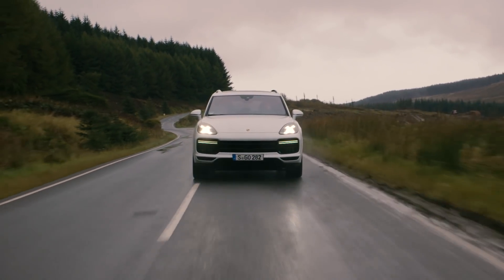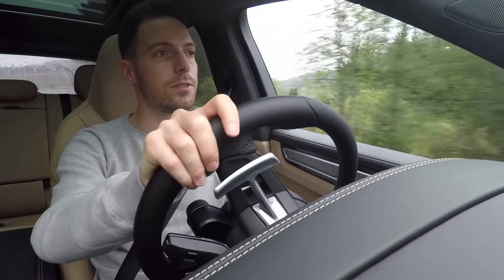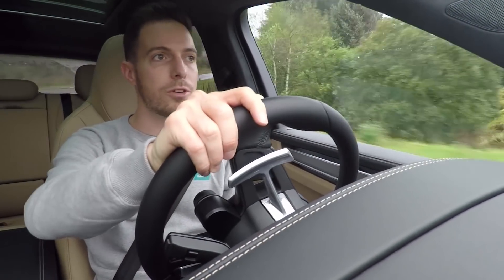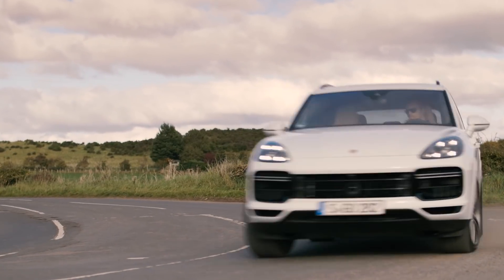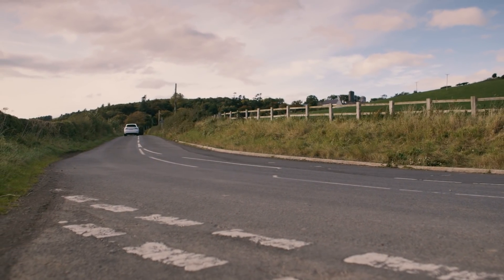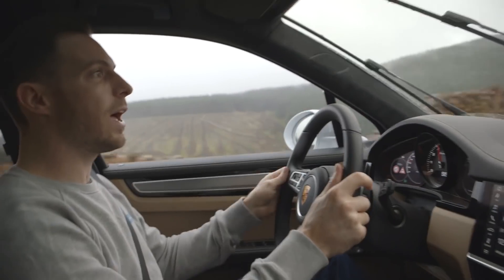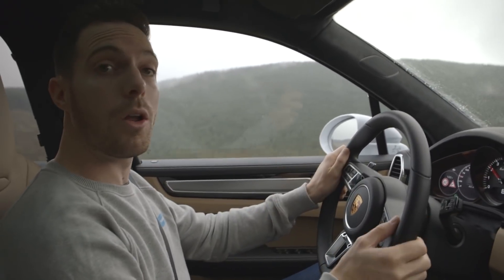We've still got an eight-speed automatic gearbox — it's not a twin-clutch — and it still has a four-wheel drive system and Porsche's stability management. There's all sorts of new tech on this car, but before I start describing what it does to the driving experience, let's park up and have a poke around the cabin, because there's a lot going on with this new interior.